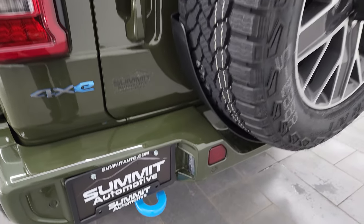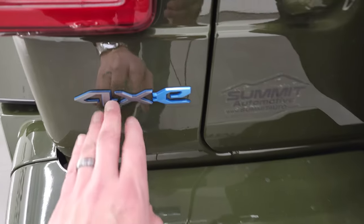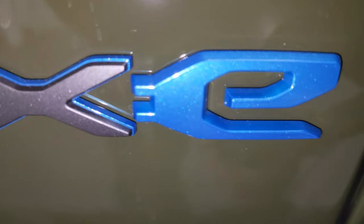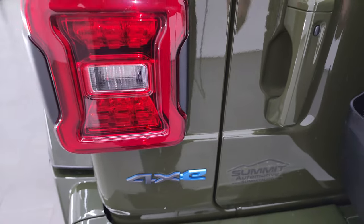Obviously, matching spare tire. You get the blue tow hook with the 4xE package. You also get this 4xE emblem, which is actually metal flake — which is pretty cool. Sarge Green is a flat color.